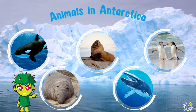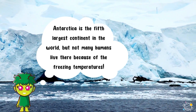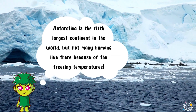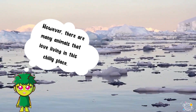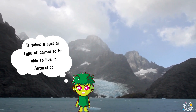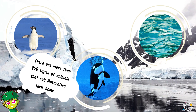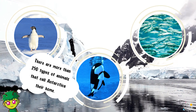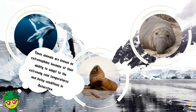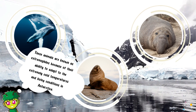Let's learn about animals in Antarctica. Antarctica is the fifth largest continent in the world, but not many humans live there because of the freezing temperatures. However, there are many animals that love living in this chilly place. It takes a special type of animal to be able to live in Antarctica. There are more than 250 types of animals that call Antarctica their home. These animals are known as extremophiles because of their ability to adapt to the extremely cold temperatures and living conditions.